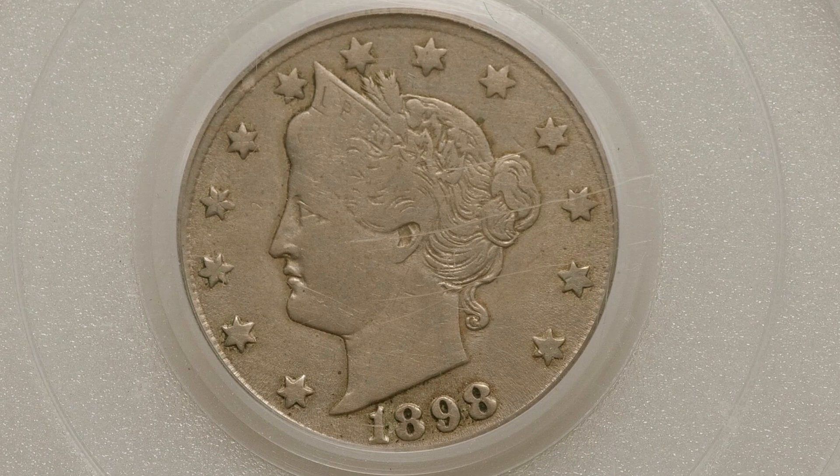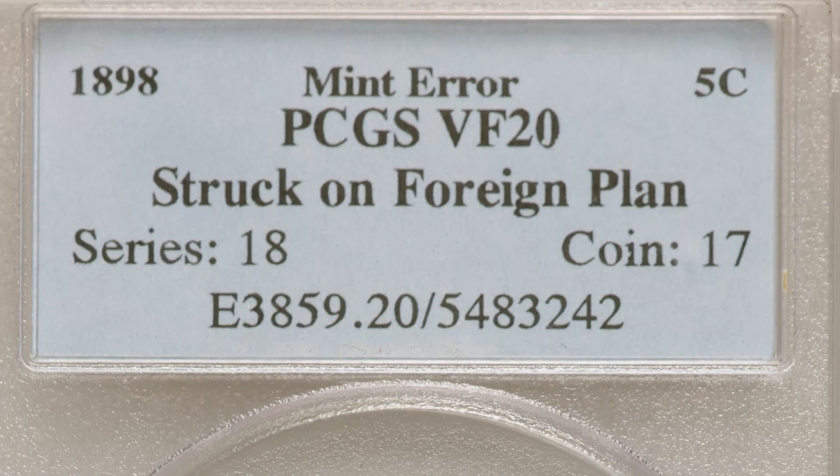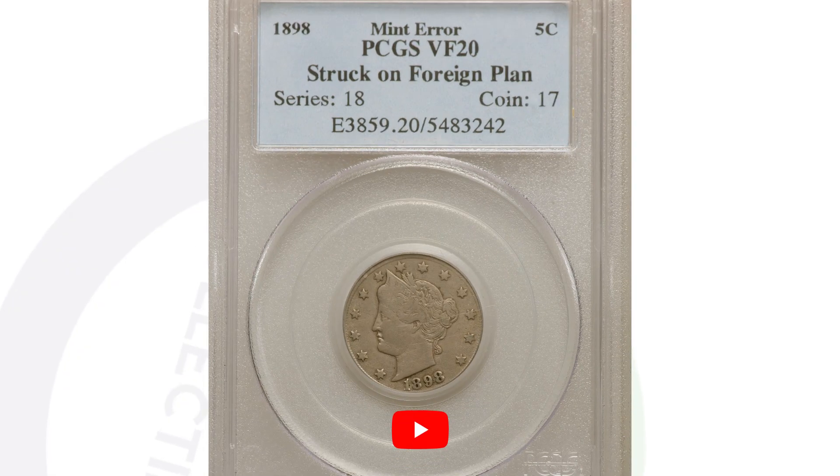Here is an 1898 V-Nickel that looks pretty normal, but someone was smart enough to send it in for grading because it is a mint error — it was struck onto a foreign planchet. Even though it's in pretty bad condition, graded at VF-20, it still has value because it's a mint error, and that's why it sold for $324.